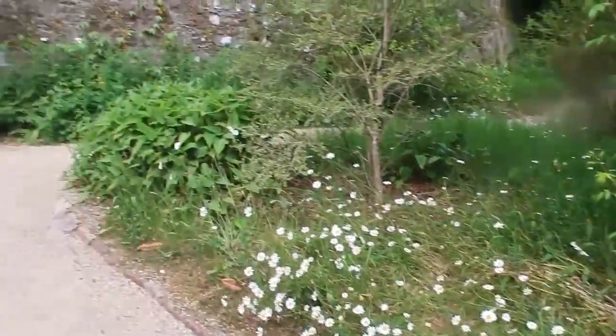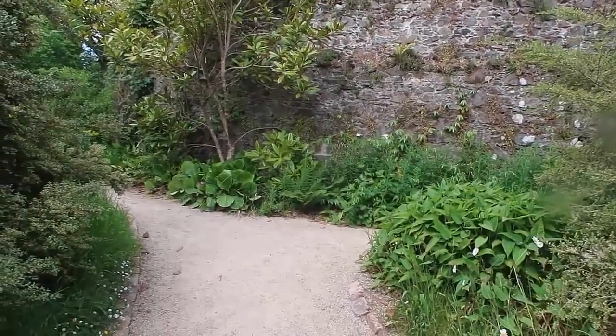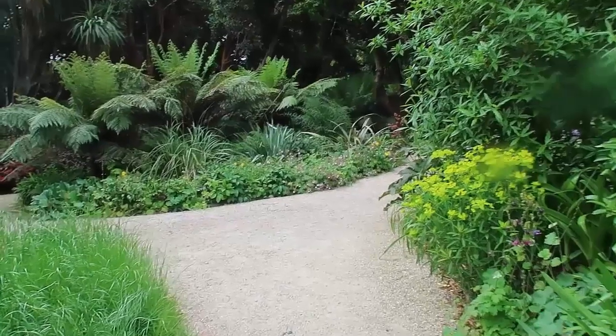We made it to the gardens, so peaceful here. I love all the little pathways.